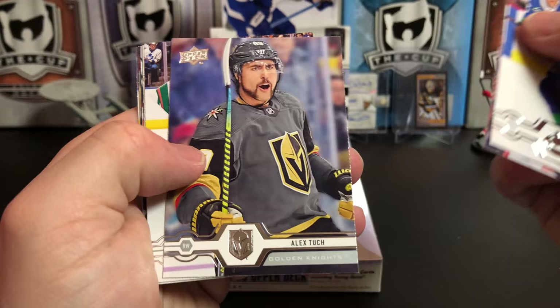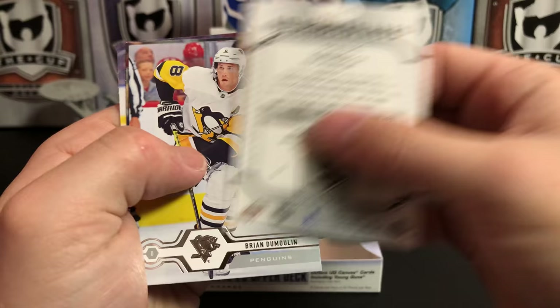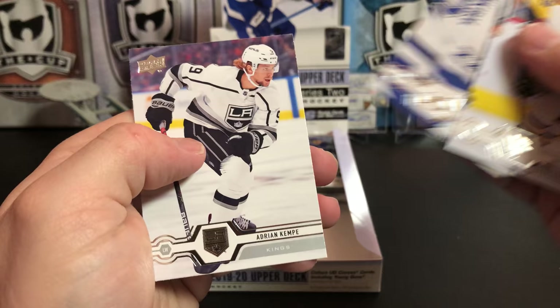Tyler Myers, Jonathan Drouin, Alex Tuch, Devin Dubnyk, Tobias Bjornfoot, Portrait, Dumoulin, Kevin Shattenkirk, and Adrian Kempe.